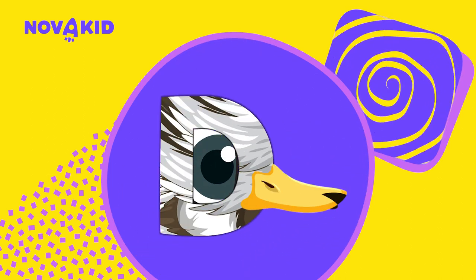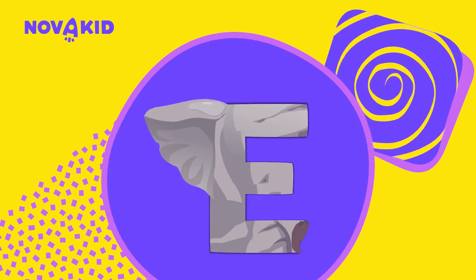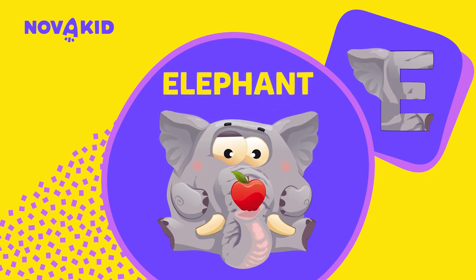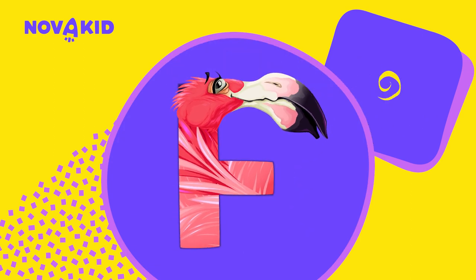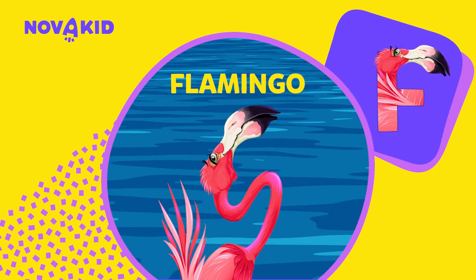D — D is for duck. E — E is for elephant. What big ears you have! Wow! F — F is for flamingo.